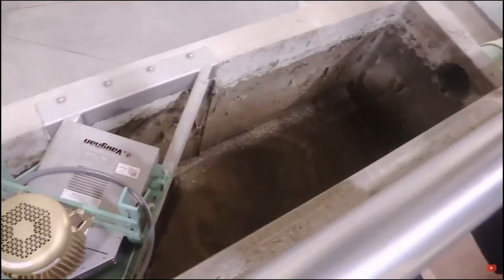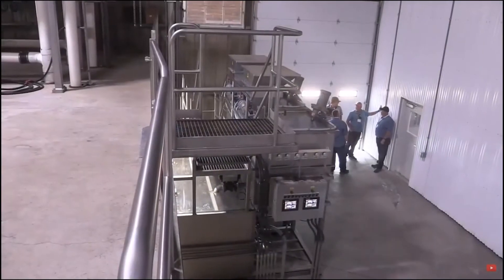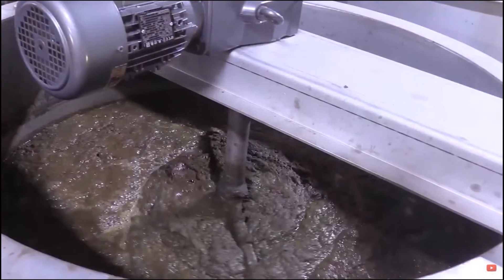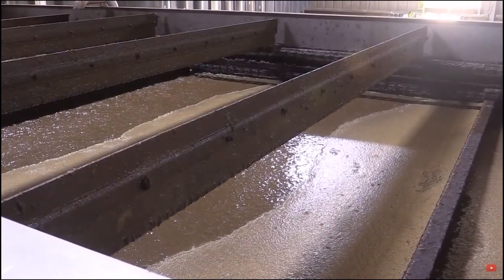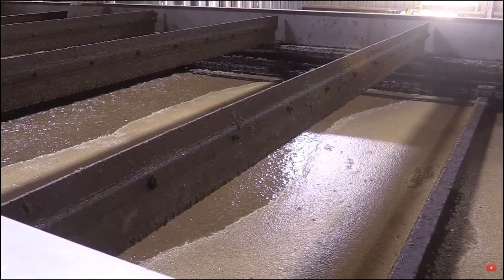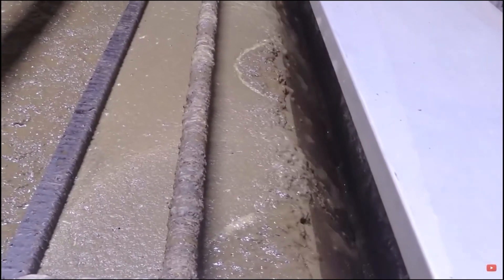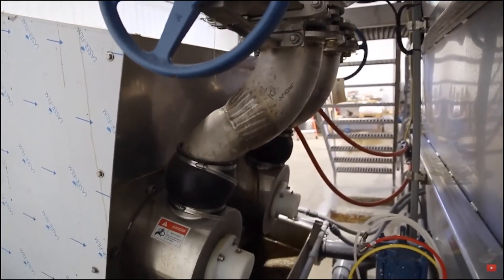The fine solids in the remaining effluent are sent to the Trident DAF tank. Before entering the DAF, the polymer hydration unit readies the polymer for use in the tank. The polymerized effluent is processed in the DAF tank, creating a nutrient-rich sludge containing the valuable N, P, and K.